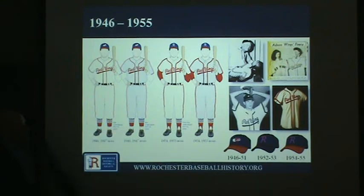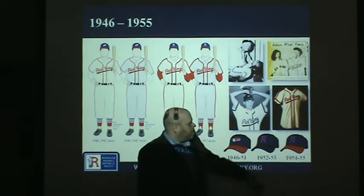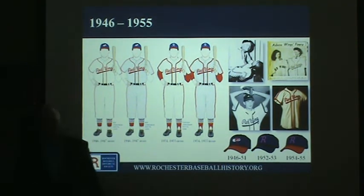This is where actual photos start to come in. We have a 1950 jersey in the collection of one of our local collectors, who was gracious enough to let Joe photograph it. That's the oldest jersey I'm aware of that any Rochester-based collector has. If anyone knows collectors who have actual Red Wings jerseys older than 1950, we would love to photograph them just to add them to our historical record.